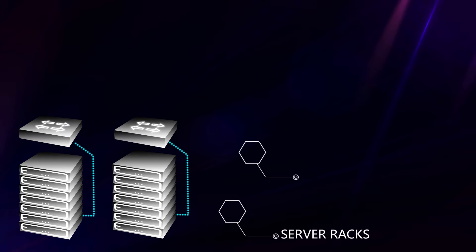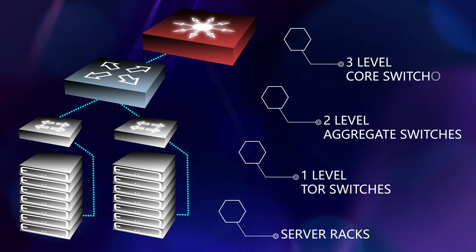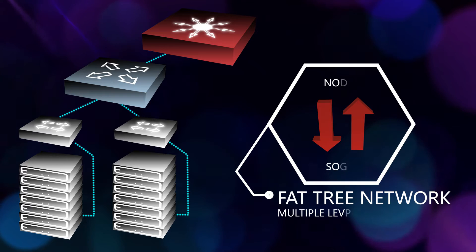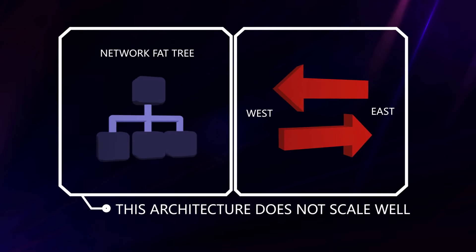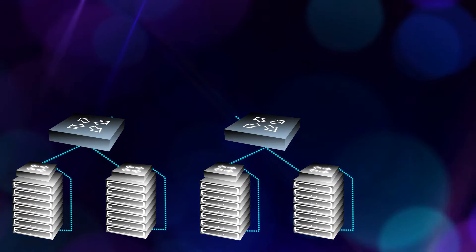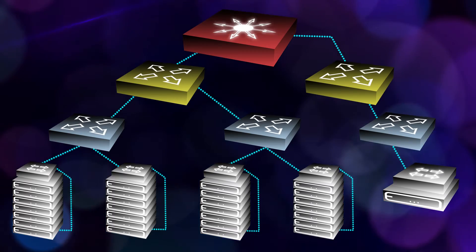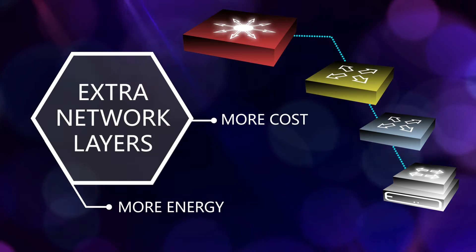Interconnecting so many servers efficiently is a headache. Current data centers rely on fat tree network architectures to connect the servers through multiple levels of switches in a tree-like topology. This architecture, suffering with the east-west traffic profiles of modern data centers, does not scale well. Adding more servers requires extra network layers, thus making the number of switches in the data center explode with more cost and more energy consumption.